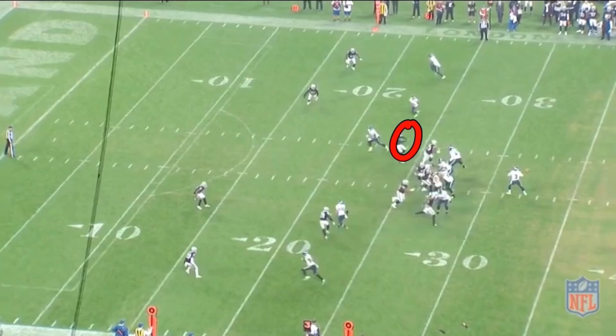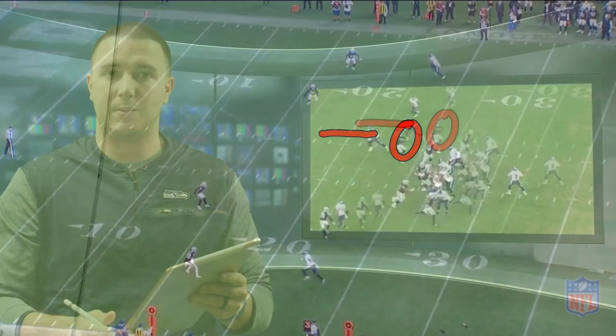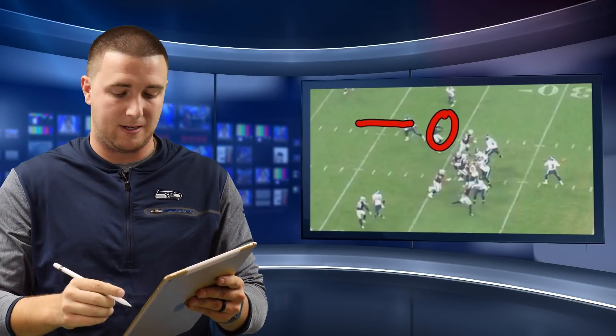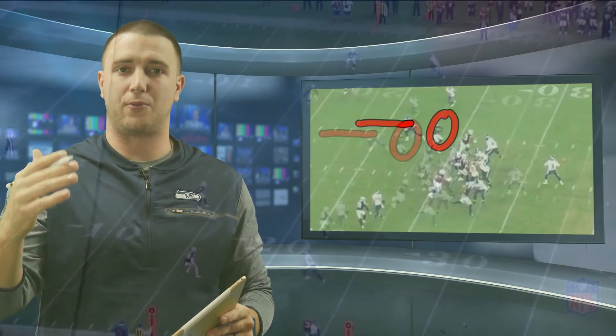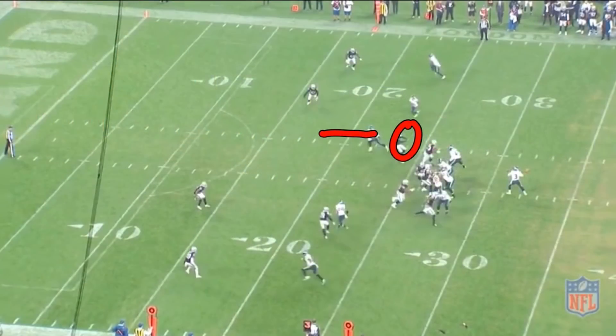Russell knows that the defensive end is dropping and attacks the lesser coverage guy. Tyron Swoops, who was recently signed before this game, comes screaming open down the middle of the field — a quick, easy completion. That's a 23-yard gain, stopped at the two-yard line, and sets up the first score. Seeing this is very positive for this offense.